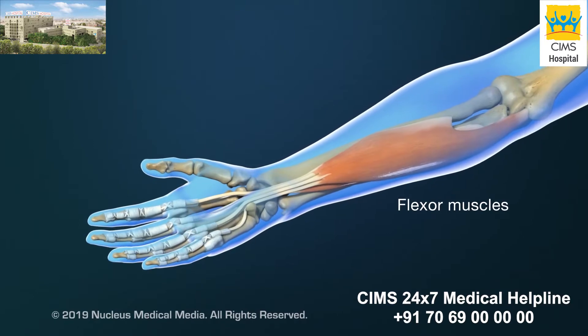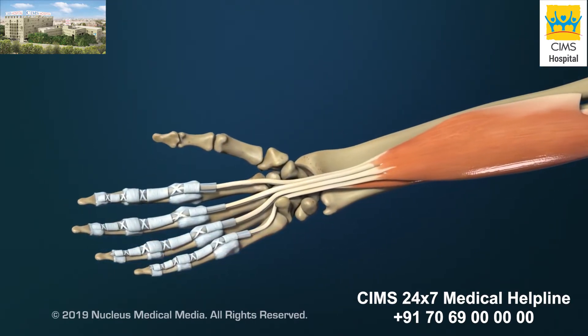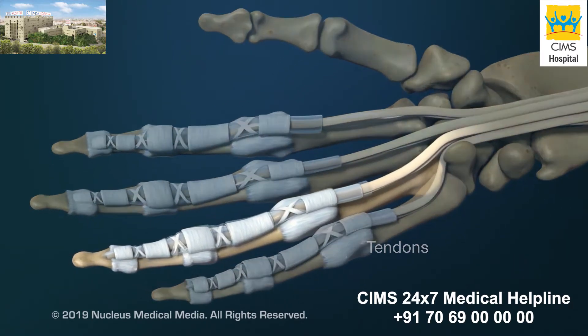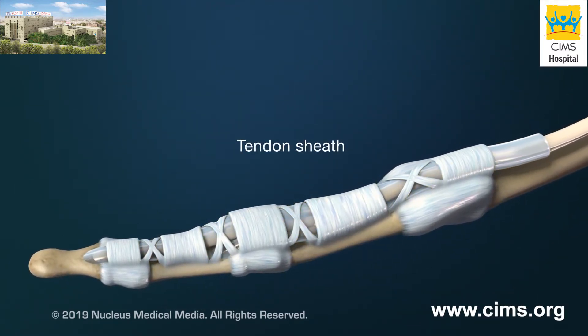Your forearms contain flexor muscles that allow you to bend your fingers. Long, cord-like structures, called tendons, connect these muscles to the bones in your fingers and thumb. A tunnel of tissue, called a tendon sheath, surrounds each tendon.